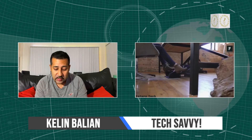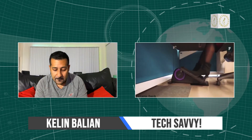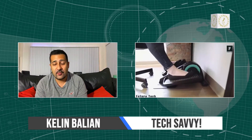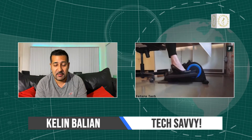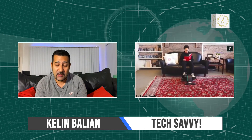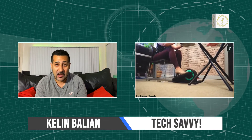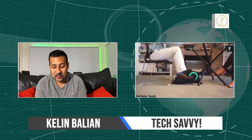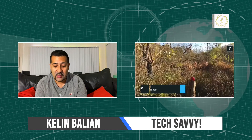This next one is called the Cubii Pro. Basically, it's a stationary elliptical machine. For those people who love the elliptical and haven't been able to get to the gym, check this out — because it's a really cool thing. For about $350, it's got eight different resistance levels and an app and all kinds of cool features.